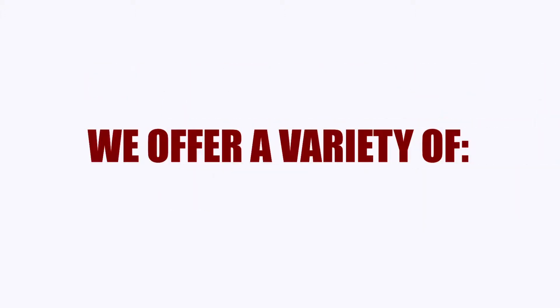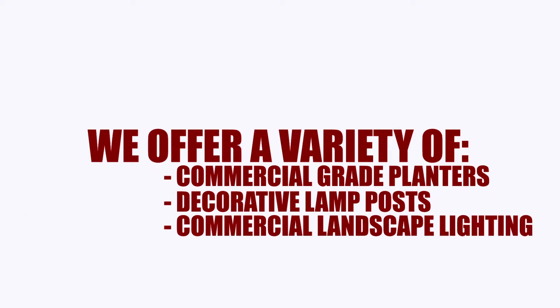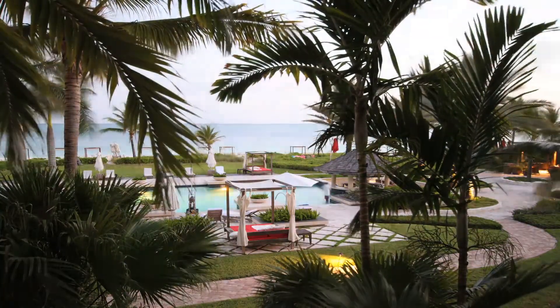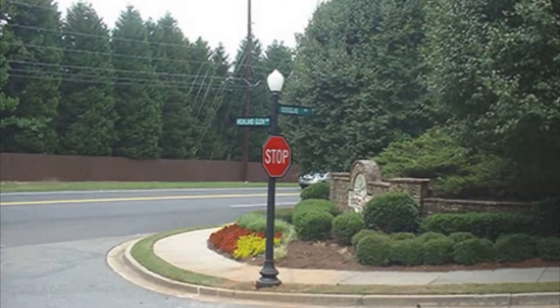We offer a variety of commercial-grade planters, decorative lampposts, and commercial landscape lighting. Whether you are an architect, municipality, contractor, or facility manager looking to beautify a project, TerraCast products make a great choice.